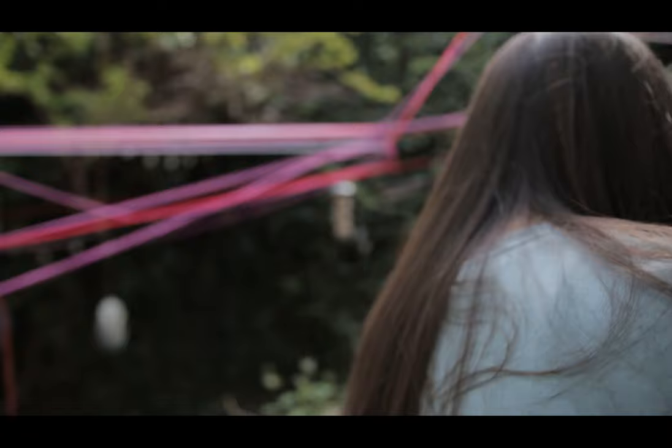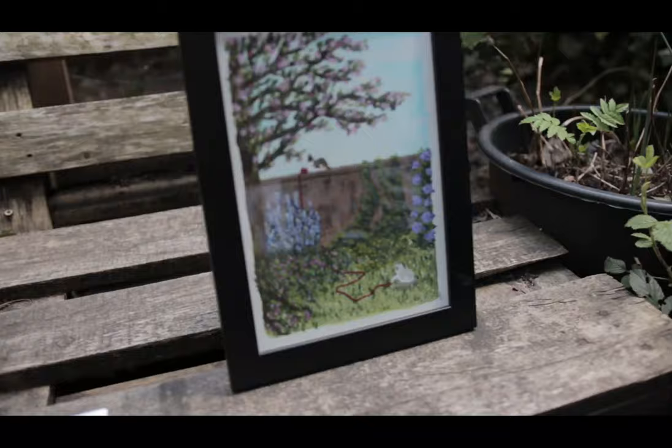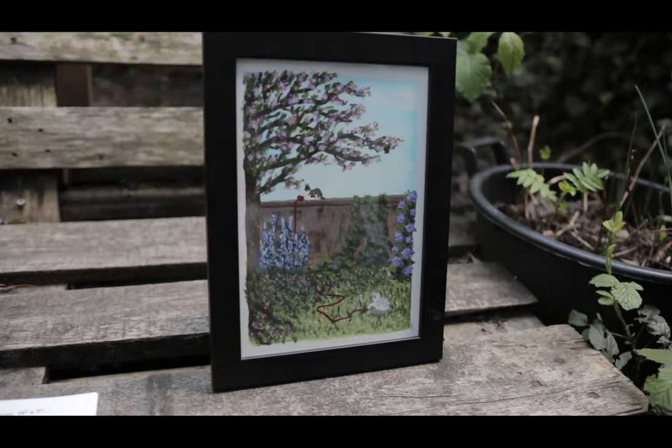This is a work by Avery Teal called A Ball of Yarn. It is acrylic on canvas. Yeah, it's a beautiful work and it's quite calming and it goes well with the vibe of the garden as well.